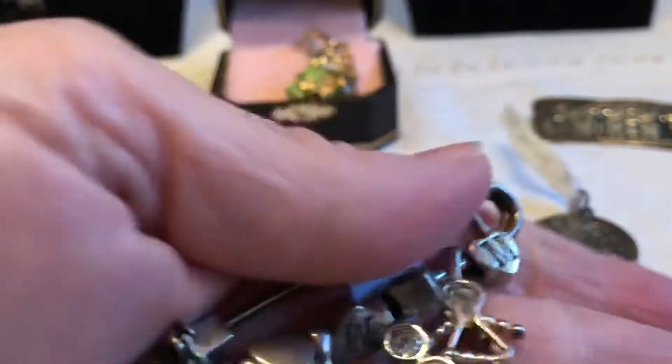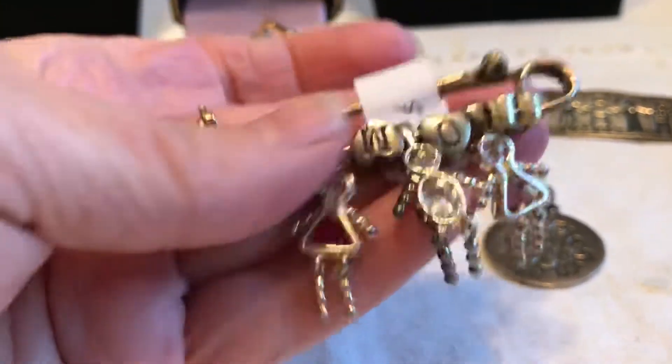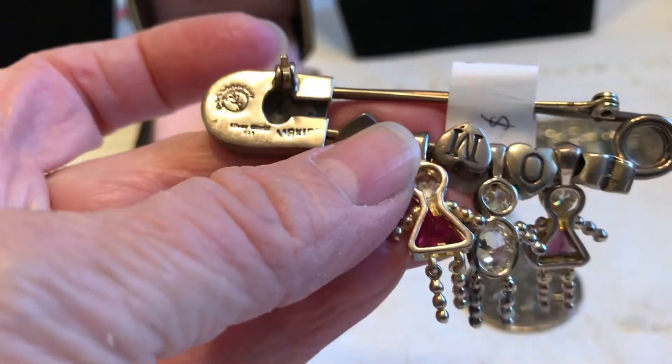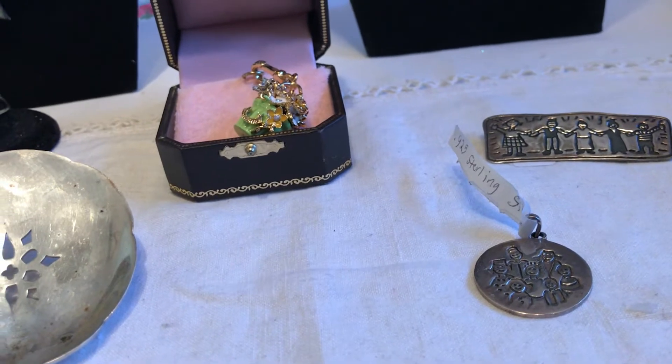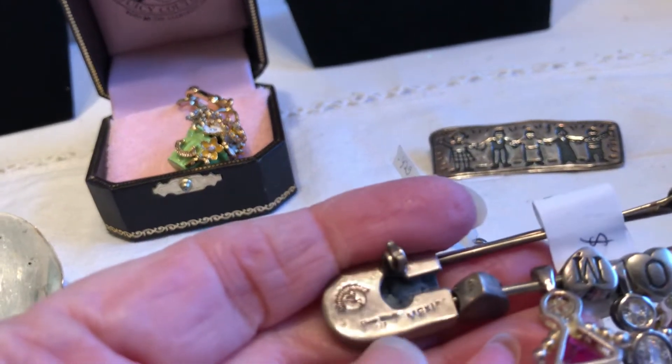And then there's this one that spells out 'MOM.' I think that was three dollars too, so some of these must have been a dollar for it all to average out to about two. I was trying to show you the mark on this one — it says 'Silver World 925 Mexico' — some kind of store marking.